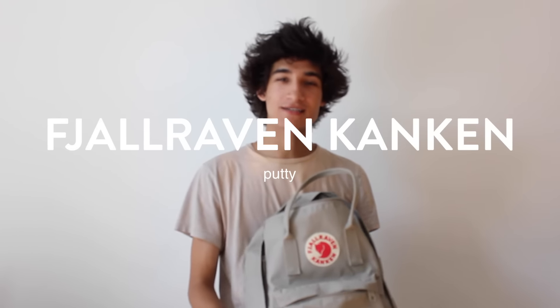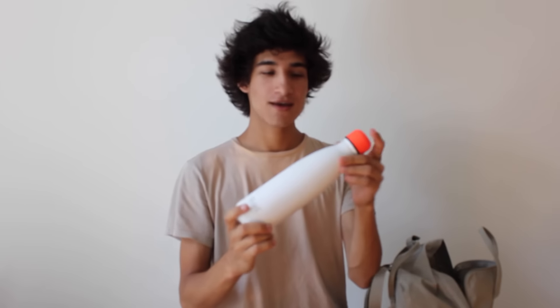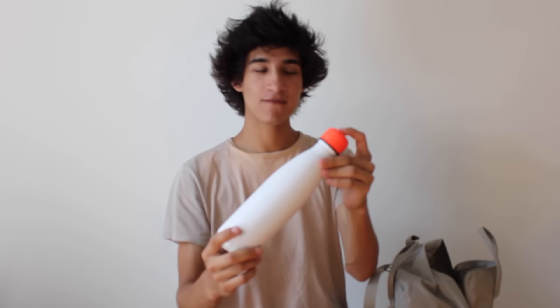Today I'm going to show you what's in my backpack. The backpack I have is a Fjällräven Kånken backpack in putty. The first thing I have in my backpack is a Swell water bottle, but I got a custom orange cap for it.